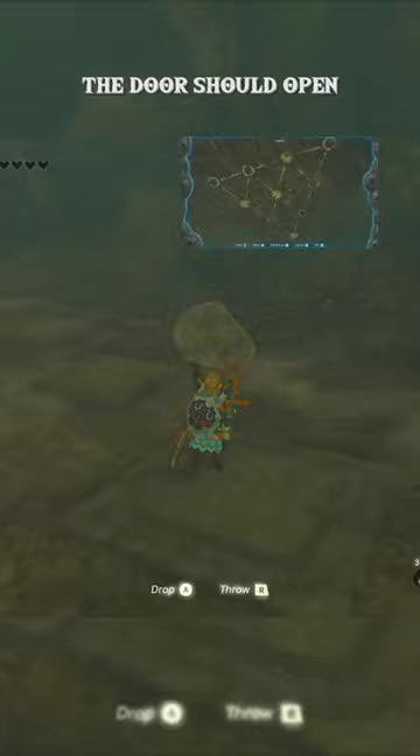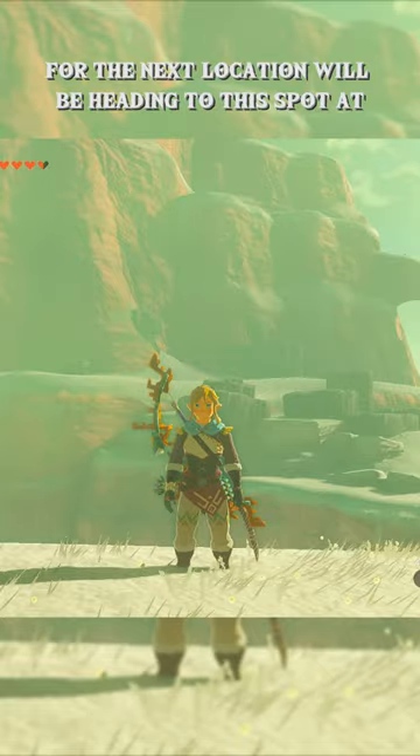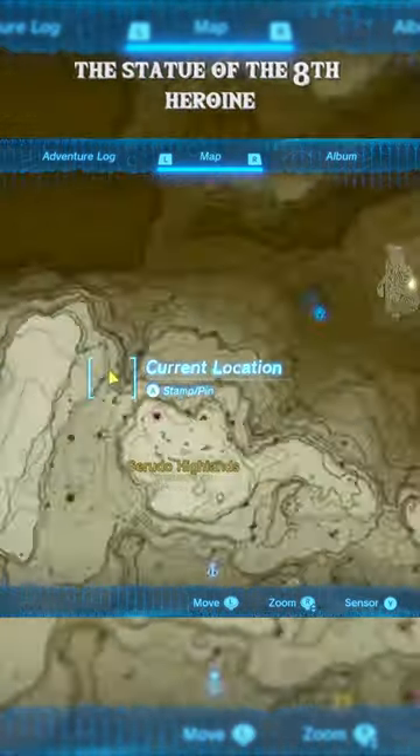After you make the pattern, the door should open and you can get the Tingle shirt. For the next location, we'll be heading to this spot in the Statue of the Eighth Heroine.